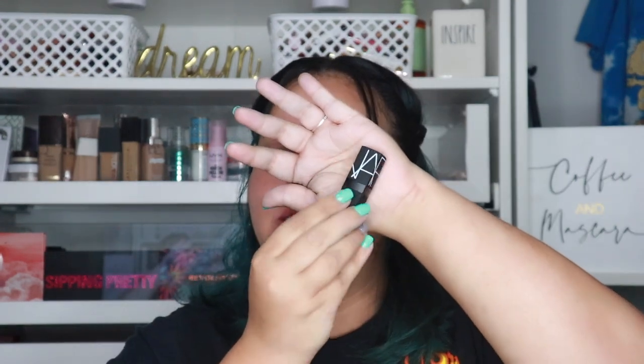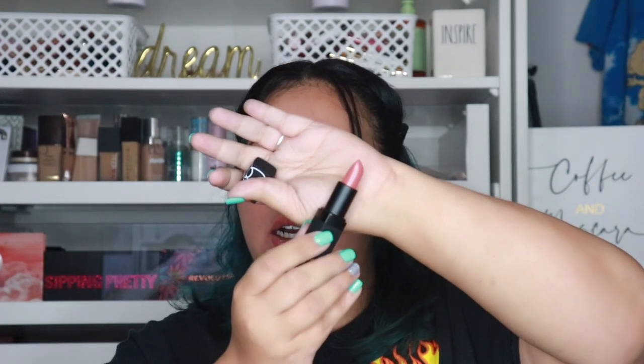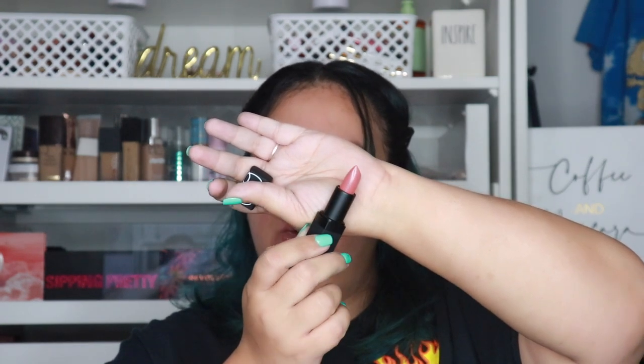I'll definitely need a darker lip liner with Blooming Blush. Next is a NARS lipstick for $7.99 — I don't think I own a single NARS lipstick, so I was like yes at $7.99. The component is so cute, matte, and sleek. The color is Dolce Vita — very sheer. It took me several swatches to even get that pigment.